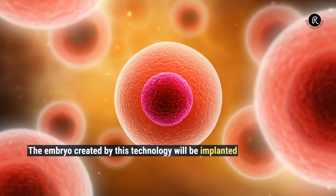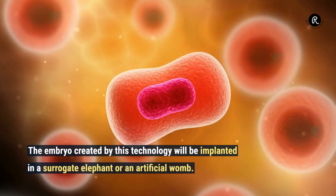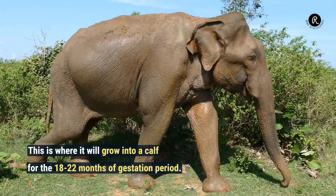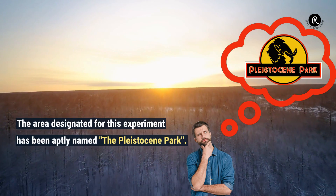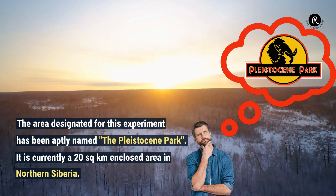The embryo created by this technology will be implanted in a surrogate elephant or an artificial womb, where it will grow into a calf over the 18 to 22 months of gestation period. The area designated for this experiment has been aptly named the Pleistocene Park, currently a 20 square kilometer enclosed area in northern Siberia.